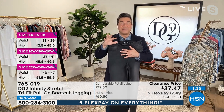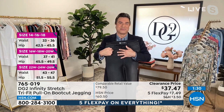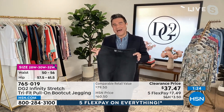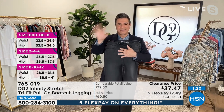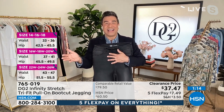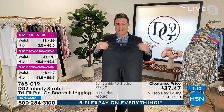The fabric expands where you need it and contracts where you need it. Diane says it's one of the most intuitive stretch fabrics they have ever made — truly a revolution in denim. Some other brands in department stores are trying to do this tri-fit technology, popping up since DG2 launched this jean in the fall, but this is the original. At this price, with five FlexPays, today's the day to give it a try — you can always send it back if it doesn't work.